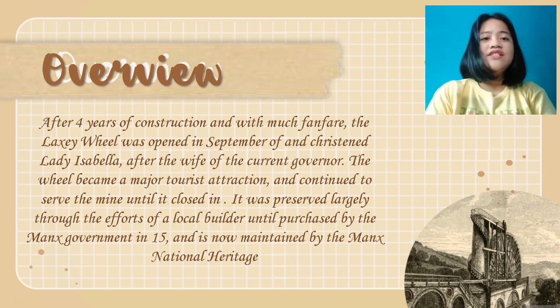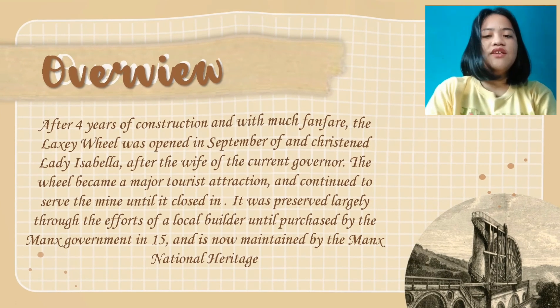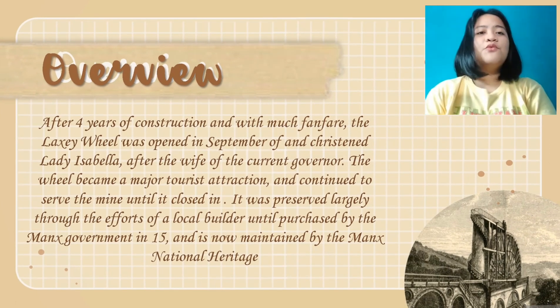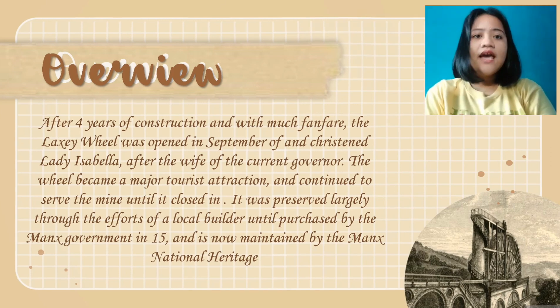The main purpose of the wheel was to pump water from the mine shafts that hindered miners from collecting minerals like lead, zinc, and metal.